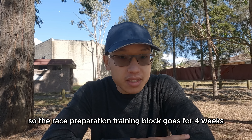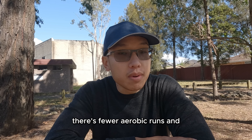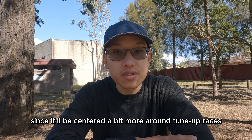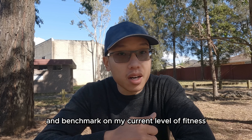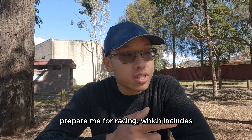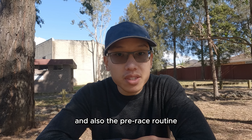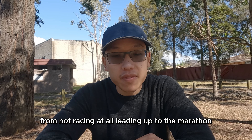The race preparation training block goes for four weeks. Even though the weeks are still fairly high mileage, there are fewer aerobic runs and medium-long runs throughout the weeks, since it'll be centered more around tune-up races. The tune-up races help provide feedback and benchmark my current fitness level, preparing for racing — including the mental demands, focus, pre-race routine like sleep and warm-up — and also reduces anxiety from not racing at all leading up to the marathon.